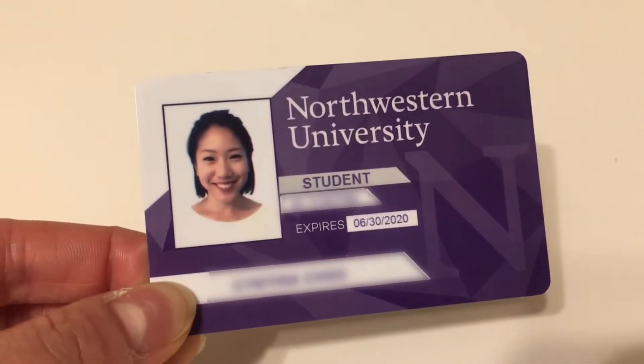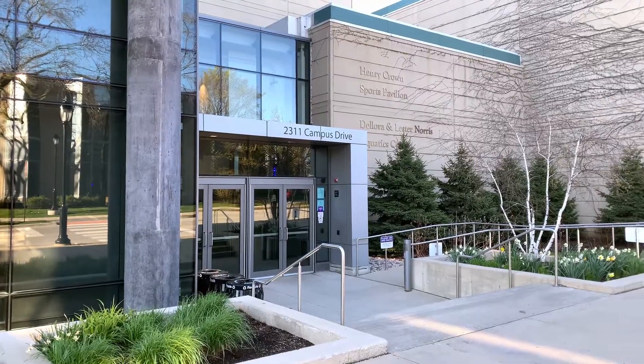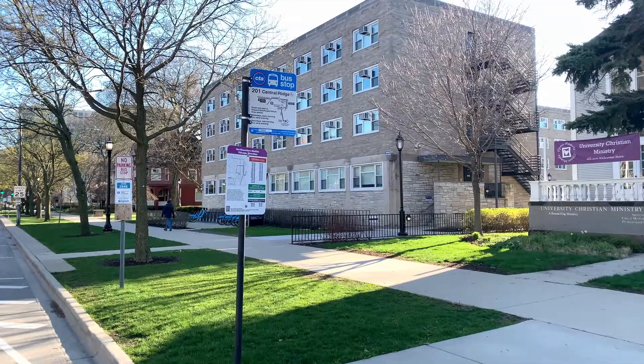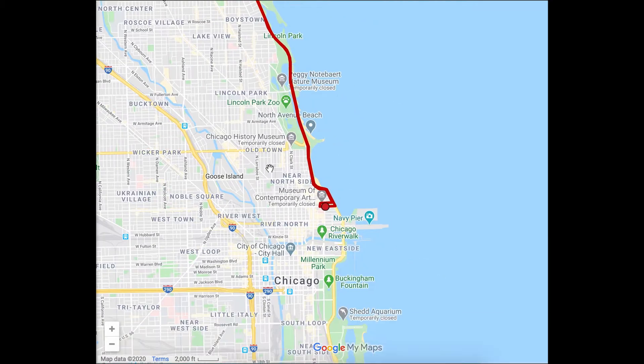Just show your Wildcard and hop on at bus stops by the Norris Student Center, the Arch, Henry Crown Athletic Facility, Tech, and the South Dorms. There's even an inter-campus shuttle that takes you from Northwestern all the way down to the Northwestern campus in downtown Chicago.